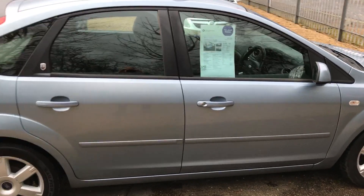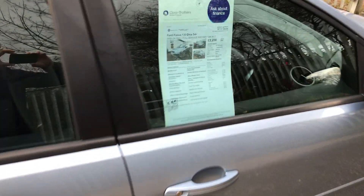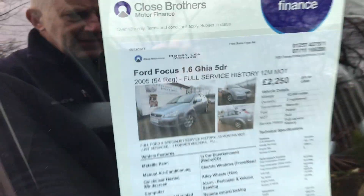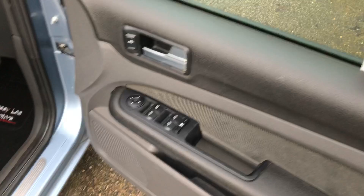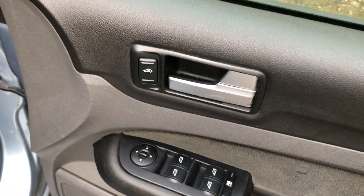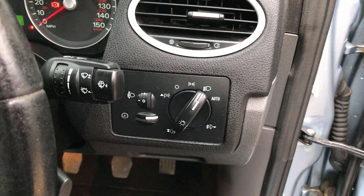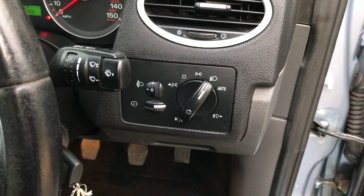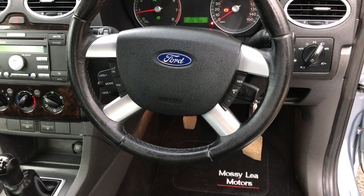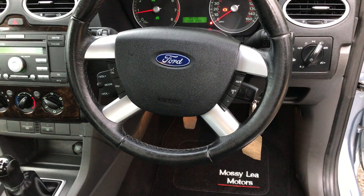It's got a recent clean MOT. Key details: electric windows all round, front electric mirrors, central locking on the door there. Main control there for the light system — in fact it's got automatic lighting. Cruise control on the steering column.